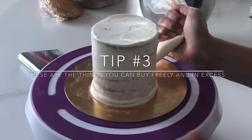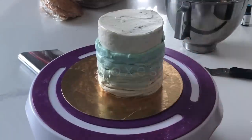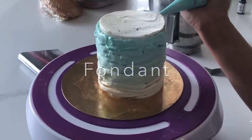Tip number three: these are the following things you can buy freely and in excess. You are always going to find uses for cake boxes, cake boards, piping bags, and fondant. It never goes bad.